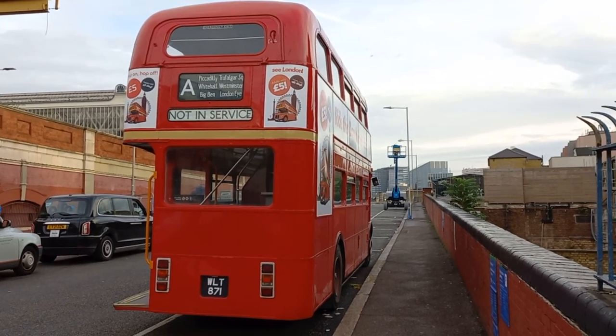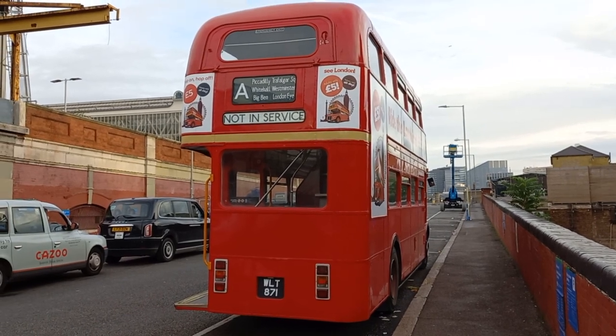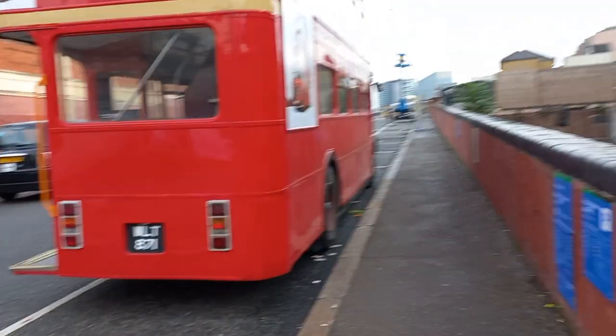Good morning everyone. Here we are in Waterloo and we're just about to start on Heritage Service A, and today my vehicle is RM871.